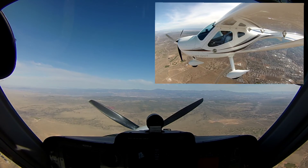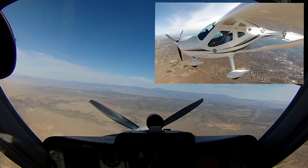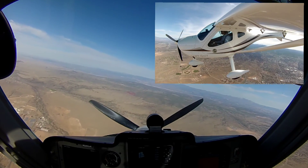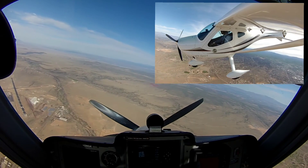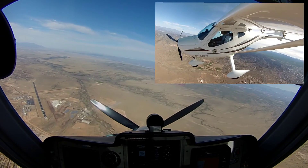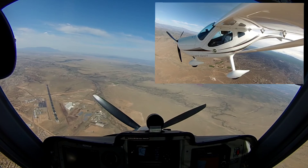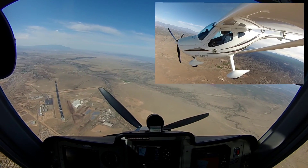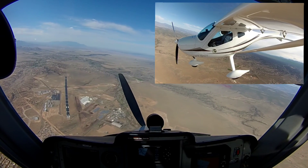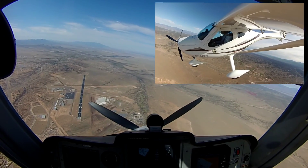Very quiet. Okay, try to restart, coming through 10,500. Put the key to both. Speed's 85, 90, 95. Little bit of propeller motion. Speed's 100, 105, 110, 115.